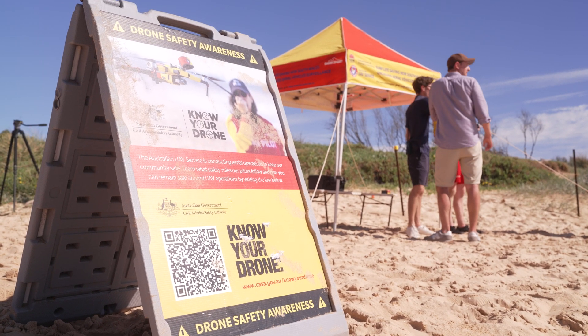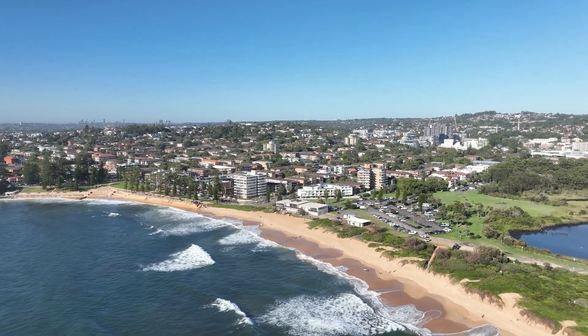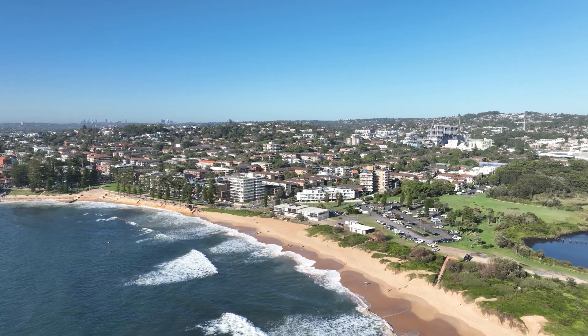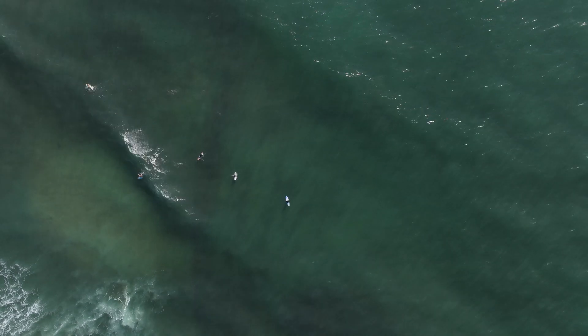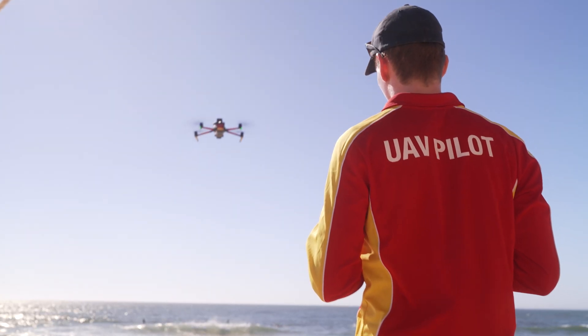Flying today brings together two things I love — surf lifesaving and drones — and the course allows me to further explore bringing drones into different commercial contexts. You can add a drone to any industry, be it public safety, environmental monitoring, emergency response, or agriculture, and find new, exciting, and efficient ways to do things. So it's very much the future for a wide range of industries.